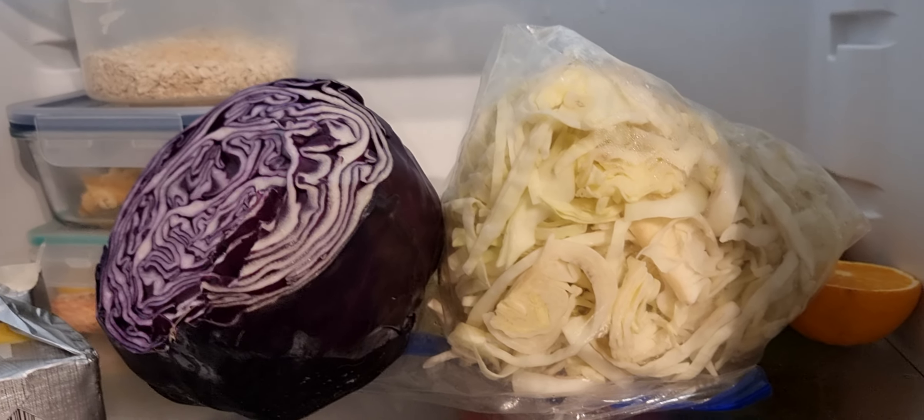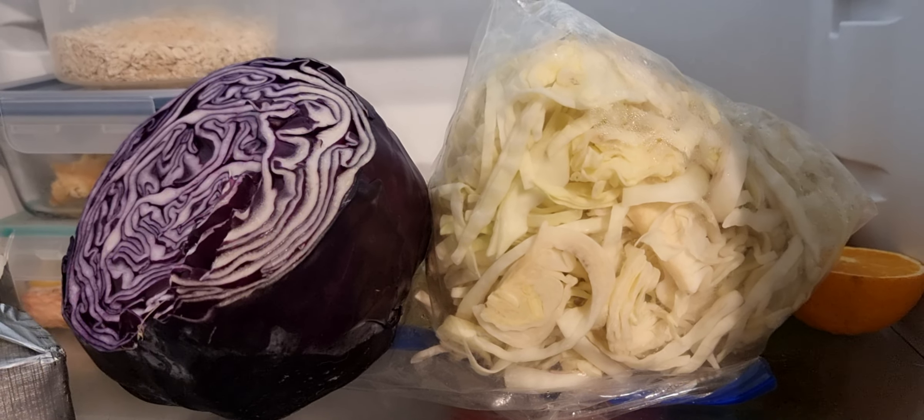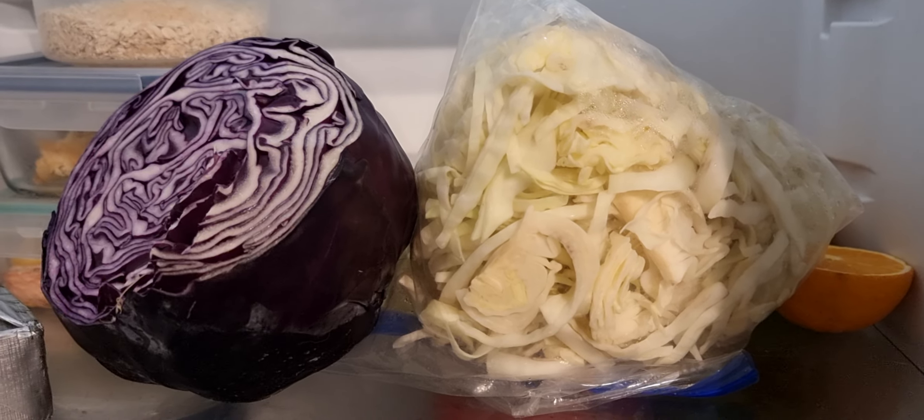Cabbage is an excellent vegetable to have in the fridge — it provides lots of fiber and is very inexpensive.